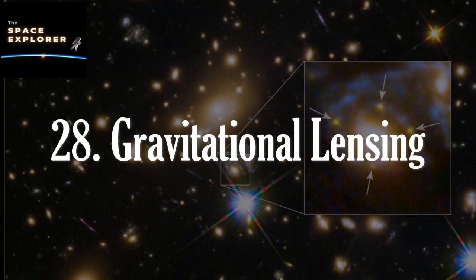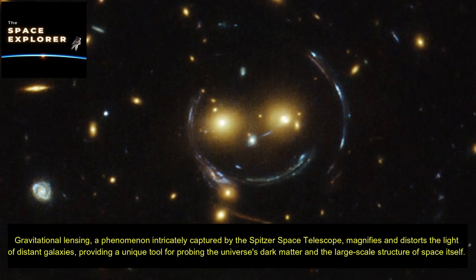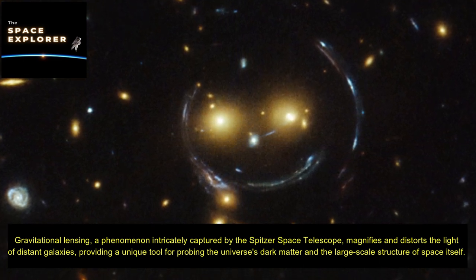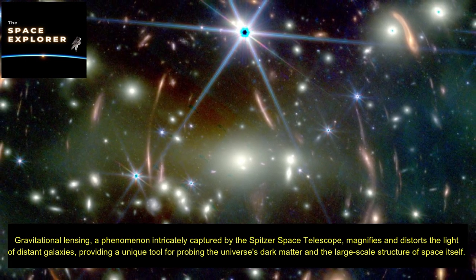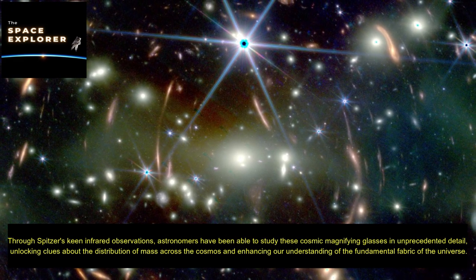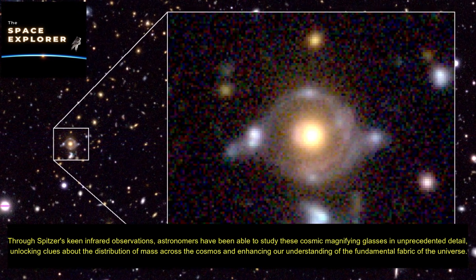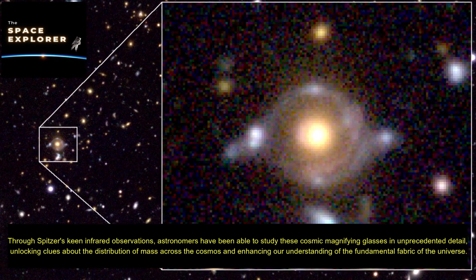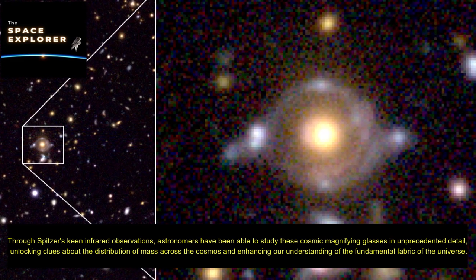Gravitational lensing, a phenomenon intricately captured by the Spitzer Space Telescope, magnifies and distorts the light of distant galaxies, providing a unique tool for probing the universe's dark matter and the large-scale structure of space itself. Through Spitzer's keen infrared observations, astronomers have been able to study these cosmic magnifying glasses in unprecedented detail, unlocking clues about the distribution of mass across the cosmos and enhancing our understanding of the fundamental fabric of the universe.